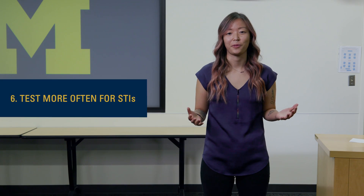The last thing we recommend is to get tested more frequently. It can be scary or embarrassing to get tested, but because some STIs show no symptoms, you won't know until you get tested. Make sure you're getting in touch with your provider if you think you've had a possible exposure to an STI.